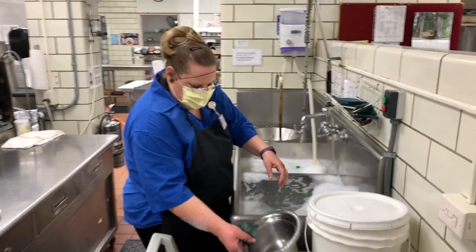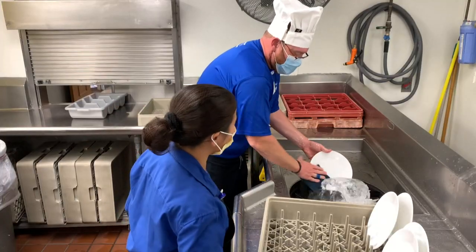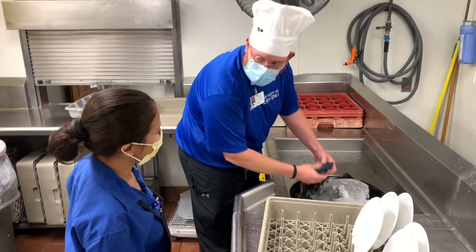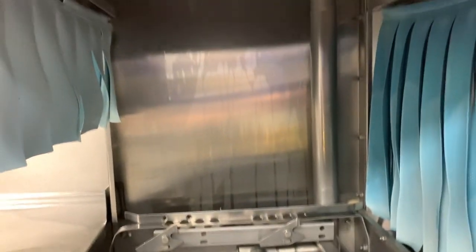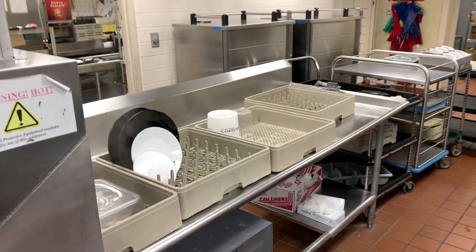And what would a day in the kitchen be without doing some dishes? As a good steward of resources, they are able to use technology where water is recirculated for rinsing and washing the dishes, with a sterile rinse using fresh water at the end. Next, the dishes are hung up on racks to dry, where they wait to be used in the creation of another delicious meal.